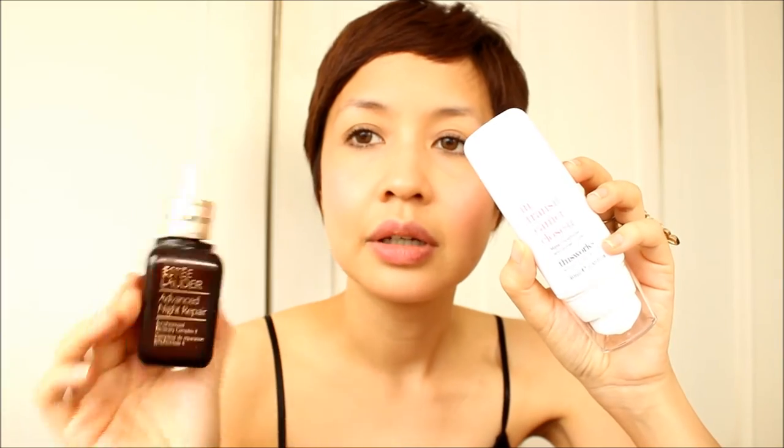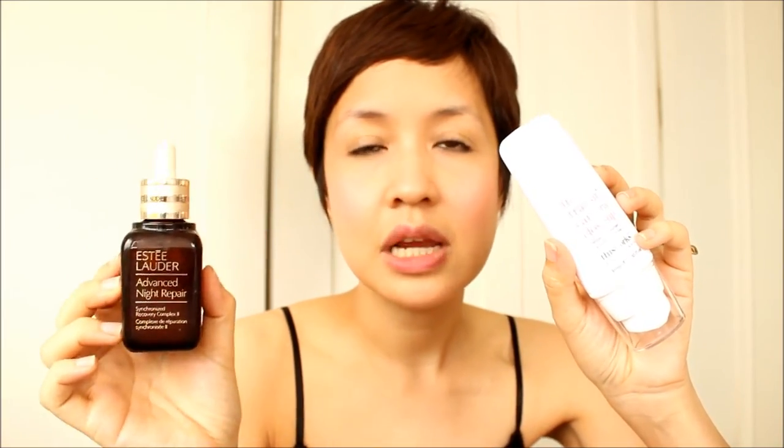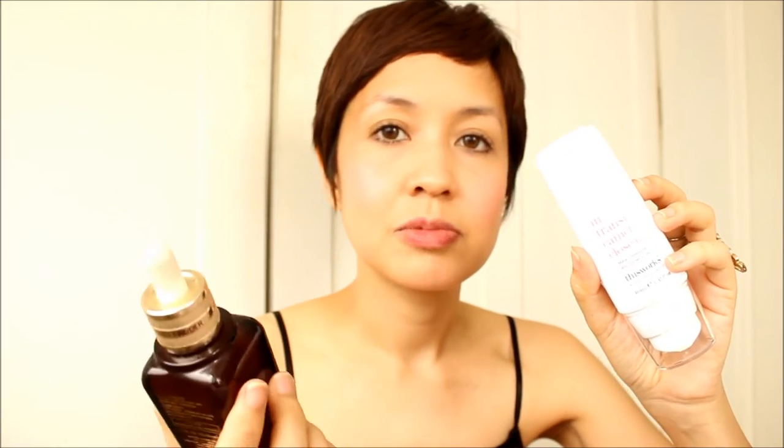After my acid toning, I'll go in with This Works — it's a niche botanical brand in the UK. This is the moisturizer that Victoria Beckham raved about. Before I put this moisturizer on, some nights — not every night, maybe every other — I'll go in with Estee Lauder Advanced Night Repair when I feel that my skin needs it. But this is more as needed. It's gentle, so if you have never tried a serum and you're afraid to try other stuff, Estee Lauder is a good brand. Always patch test when it comes to serums. This is the Advanced Night Repair, the new one.